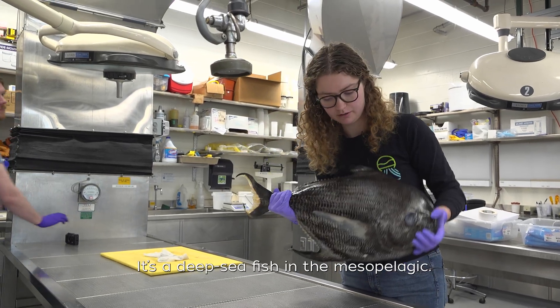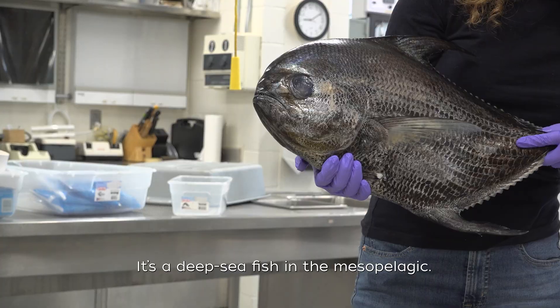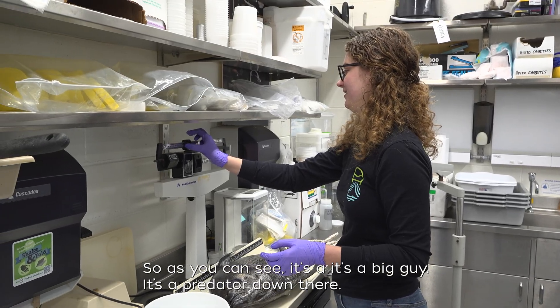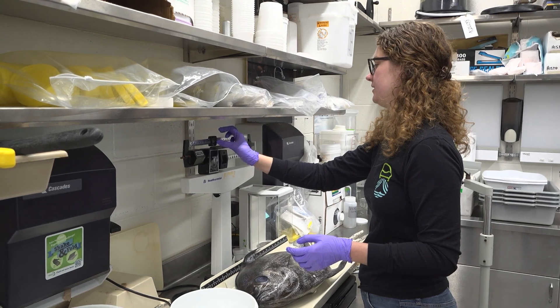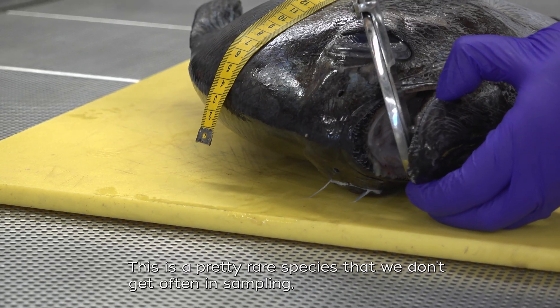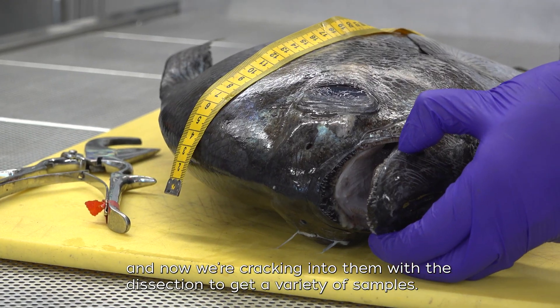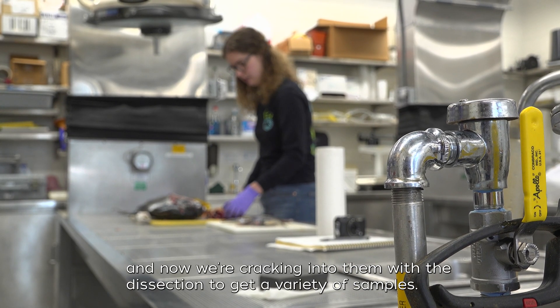So this is a pomfret. It's a deep sea fish and the mesopelagic usually lives at about a thousand meters. As you can see, it's a big guy — it's a predator down there. This is a pretty rare species that we don't get often in sampling, and now we're cracking into them with the dissection to get a variety of samples.